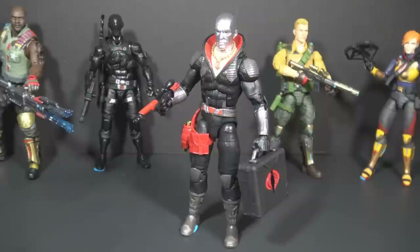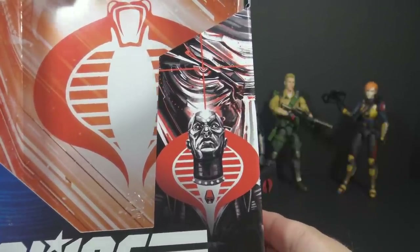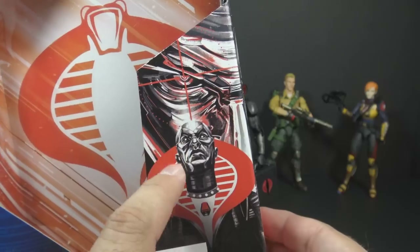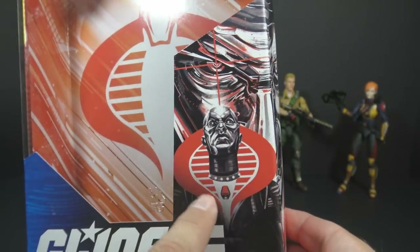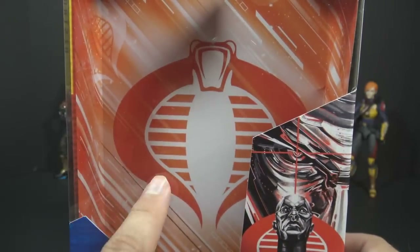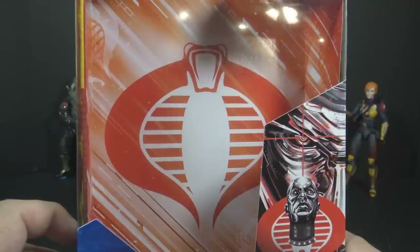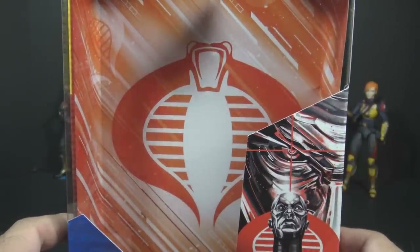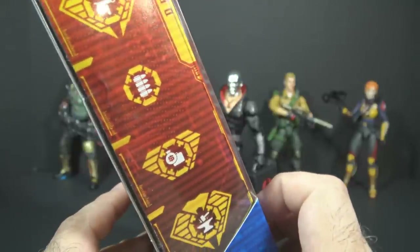Now we get to Destro, and this is the figure that sold me on the line — I know a lot of fans were on the fence about this series until we saw Destro and thought, hey, maybe G.I. Joe Classified won't be so bad. The box art is a third art style, but it is really good — it captures the reflective surfaces on his mask. They've done something unique by turning Destro's red collar into a Cobra emblem. There's a red background instead of blue, reminiscent of 90s G.I. Joe packaging where blue signaled good guys and red signaled bad guys.